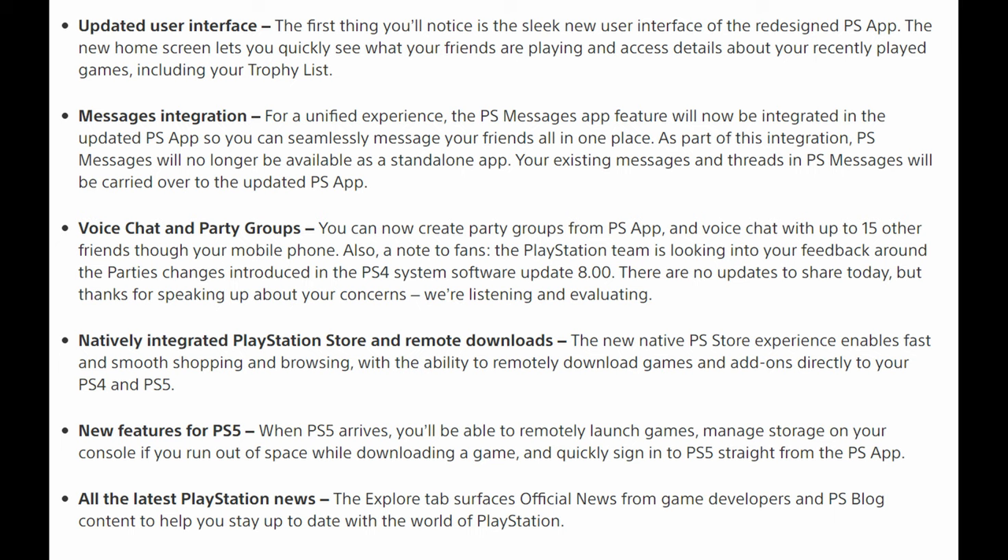Messages integration is in here now for a unified experience. The PlayStation messages app feature will now be integrated into the PlayStation app, so you can seamlessly message your friends all in one place. PlayStation messages will no longer be available as a standalone app. Your existing messages and threads will be carried over to the updated PlayStation app. That used to be a separate app and now everything's just going to be in the PlayStation app.